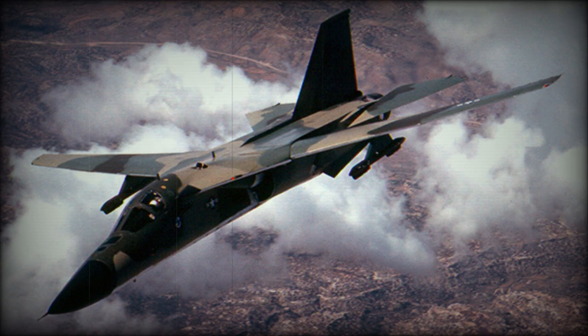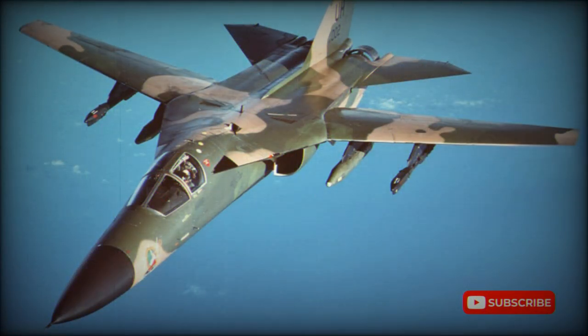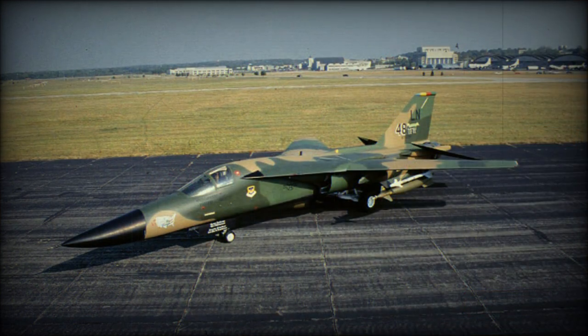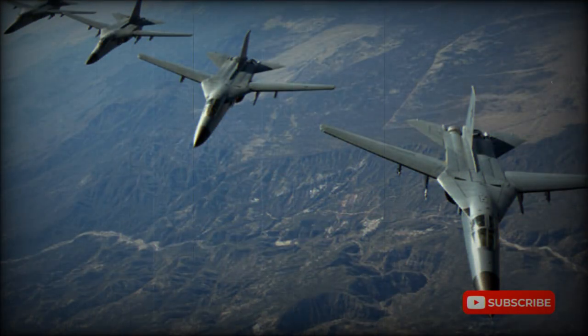The first F-111A made its maiden flight on December 21, 1964, and soon ran into further problems, not least of which was the TF-30 engine, which would later severely compromise the F-14 program as well. Once the aircraft entered service with the USAF's evaluation unit, the General Dynamics F-111 began to win friends. Aircrews were blown away by the aircraft's performance and its automatic terrain-following capability, while engineers were impressed by its reliability and maintainability.